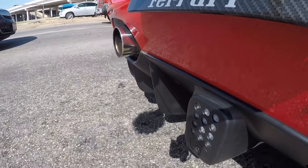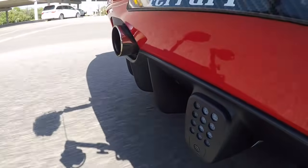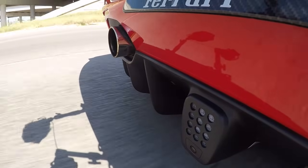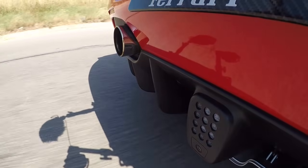Time to give it the go pedal. Good lord, it just pulls so hard. It's a little bit less drama — I'll admit you're not getting the same drama as the 458 — but man, it just pulls so hard, it's crazy.